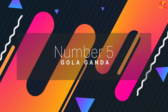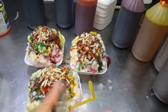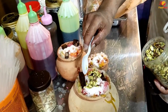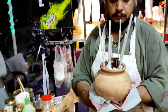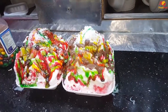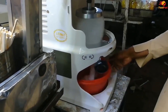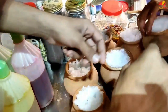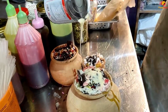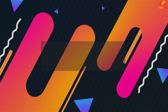Number 5: Gola Ganda. On hot sunny afternoons, who doesn't like a refreshing icy treat? Because of the severe heat in Pakistan during the summer months, gola ganda — shaved ice on a stick drenched in various flavor syrups — has become a popular summertime treat. There are numerous variations that can be made by incorporating condensed milk, canned fruit, dry fruit and ice cream into the recipe. This delicious treat is enjoyed by all ages.